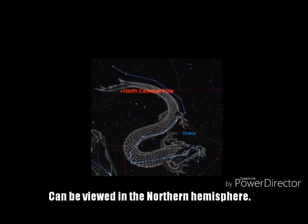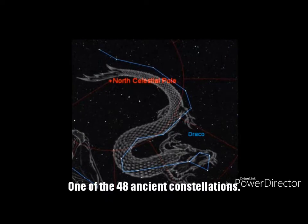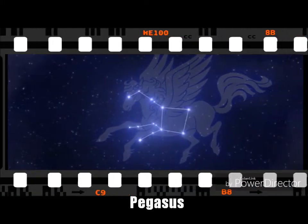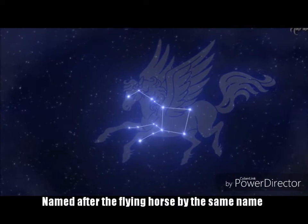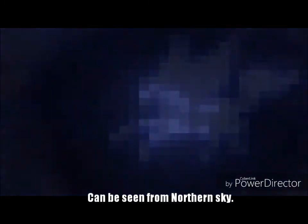Draco. The Draco constellation can be viewed in the Northern Hemisphere. It means 'dragon' in Latin and was one of the 48 ancient constellations. Pegasus. The Pegasus constellation is named after the flying horse by the same name from Greek mythology. It can be seen in the Northern Sky.